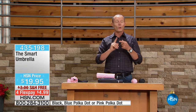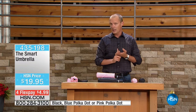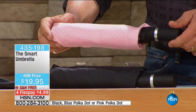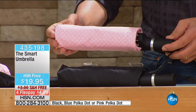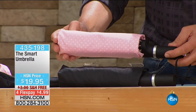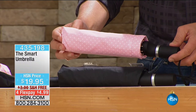We've got two perfect colors available — the black and the pink polka dot, both available right now. $19.95. Compact enough to go into the handbag, compact enough to go into the carry-on. You're no longer going to be that person running along with a newspaper on their head hoping not to get wet. $19.95, 38 inches in coverage.